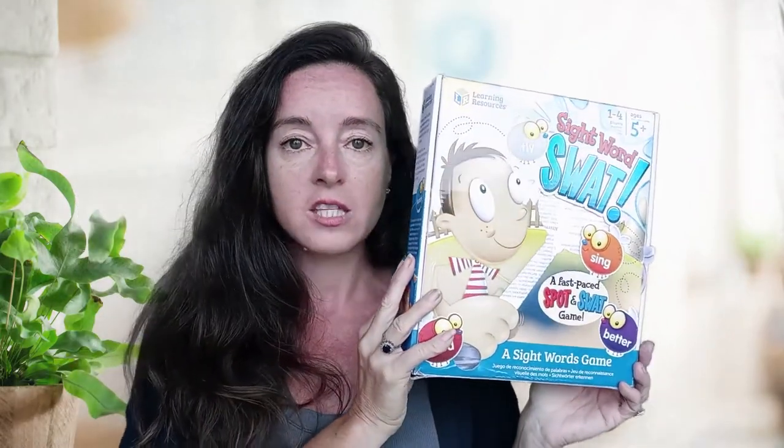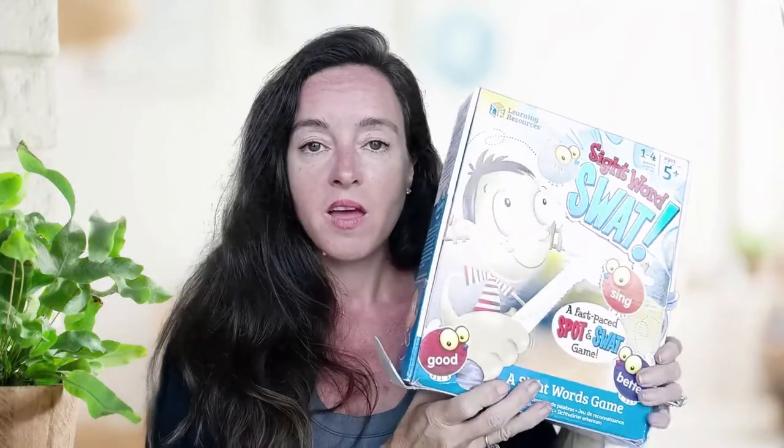A couple other things that went with our reading this year: I really like games and like to introduce as much game schooling as we can. One that worked really well is Sight Words SWAT. It's a game with lots of little flies and fly swatters — you lay out all the words, call them out, and your kid has to swat them as fast as they can. It's a great way to practice sight words that feels like a game. Another way we practice sight words is simple flashcards. It sounds boring, but the repetition of practicing sight words takes just a few moments every day and is a successful part of our school.